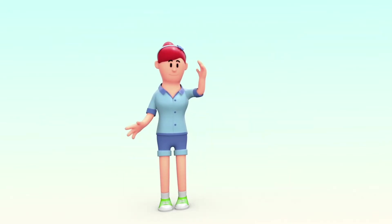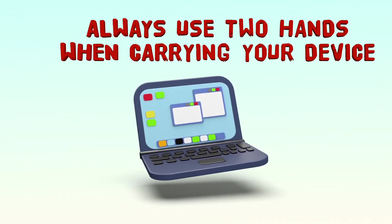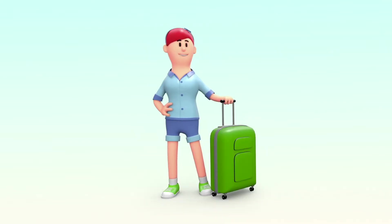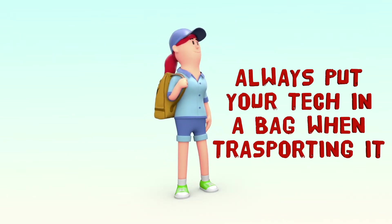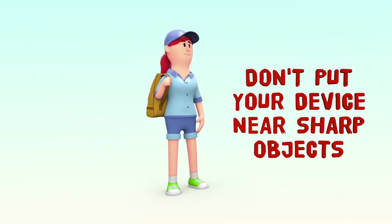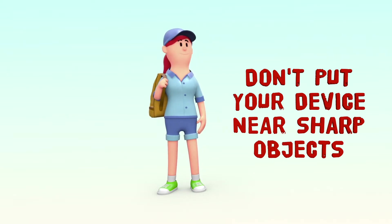Proper handling of your device is important. Always use two hands when carrying your laptop or your iPad. Never pick it up by the screen. When transporting your device from place to place, always make sure it's in a bag. Make sure that bag is fully closed and there's nothing inside that could damage the device, such as a pen, a sharp object, or even a water bottle.